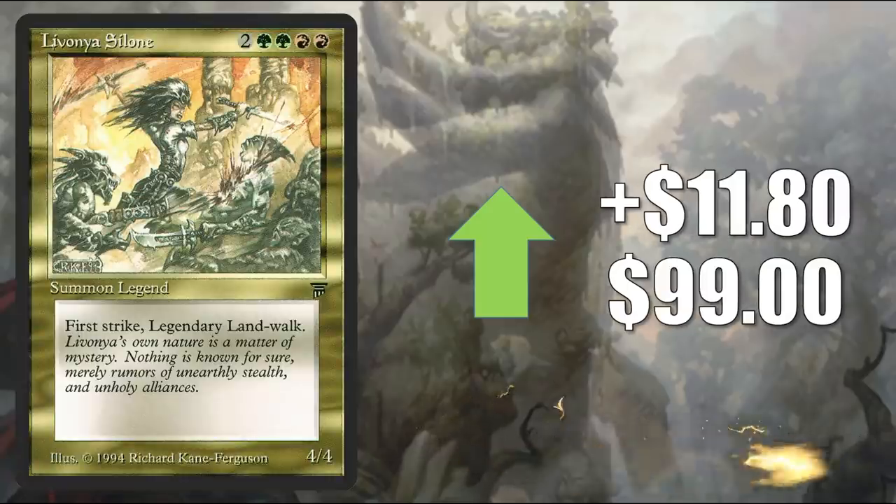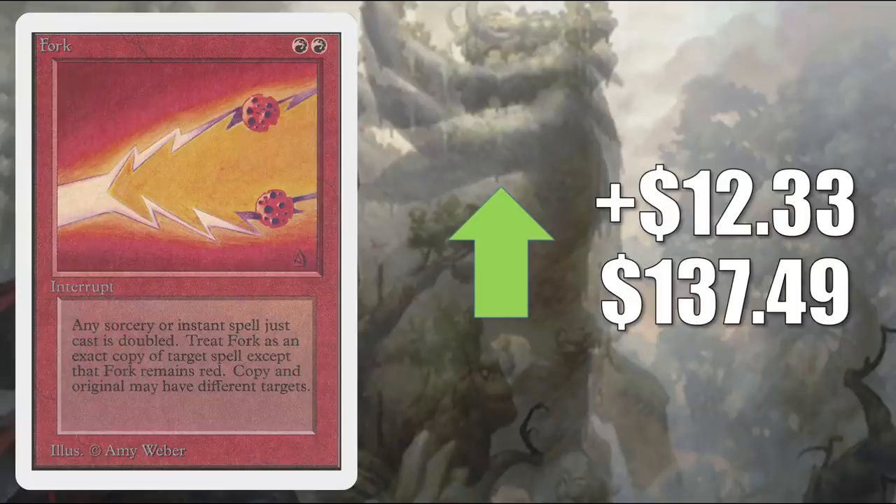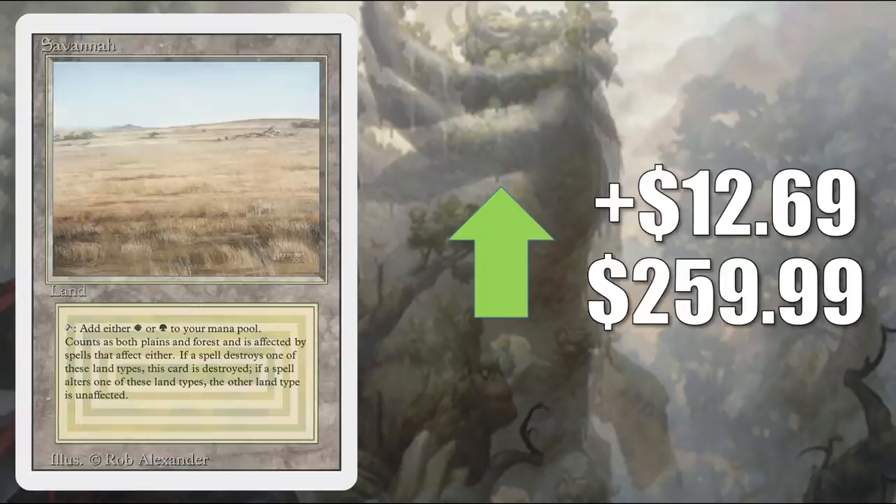Livonius alone goes up $11.80 to $99. There continues to be a big focus on these gold legends from Legends — this one also happens to be a human warrior. Here's another one: Ramses Overdark, going up $11.96 to $80.49. Fork from Unlimited goes up $12.33 to $137.49. This got reprinted one more time in Revised and has seen some increased Commander play recently in Kalamax the Stormsire builds. It also got a Command Zone podcast mention this week.